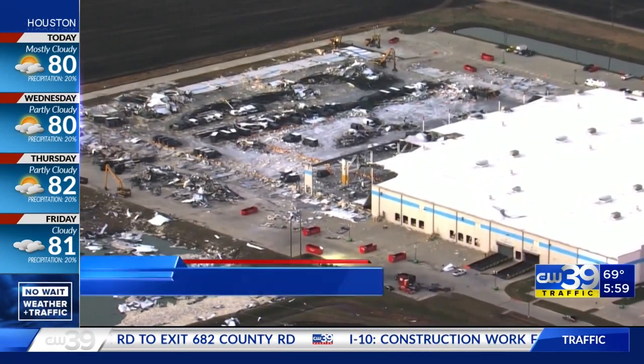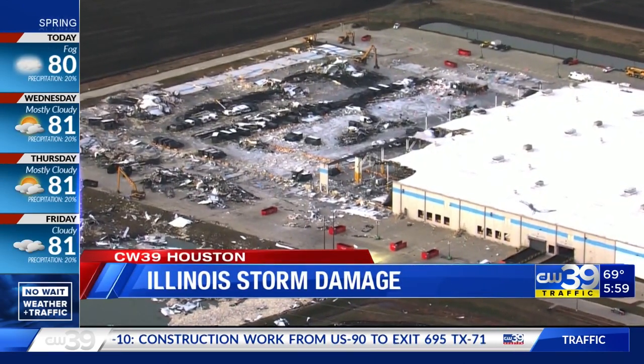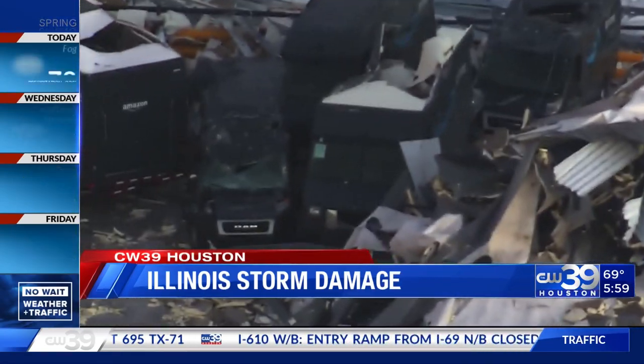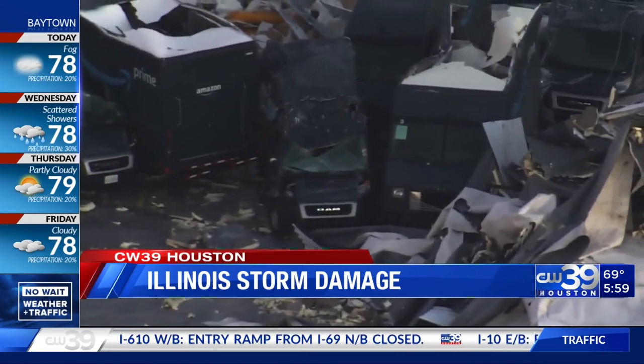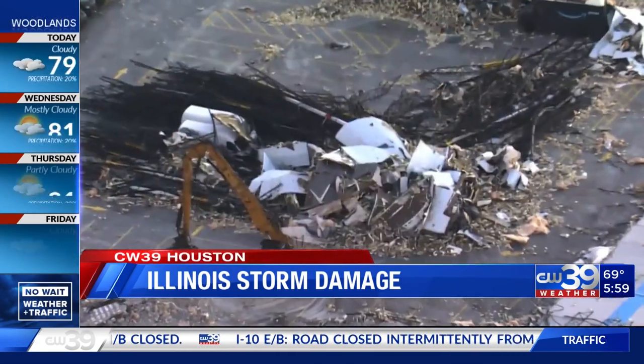The images keep pouring in from across the middle part of the country, showing the damage left in the wake of those devastating tornadoes. This is what the damaged Amazon facility in Edwardsville, Illinois looks like from the air. We'll have more on the recovery in just a minute.